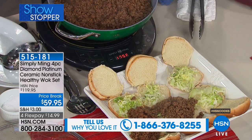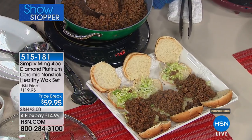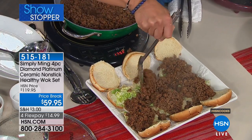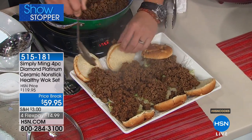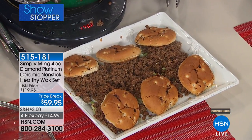Now look at this — this is in honor of my mom, who I think may be watching. These are her Asian Sloppy Joes, the Sloppy Joes that every kid in Dayton, Ohio loved. It has hoisin sauce, which is the secret. But to your point, it's about quantity — you can make Sloppy Joes for probably 20 kids. There are six right there and I'm not even a quarter of the way done with this. The quantity of this wok is unbelievable.